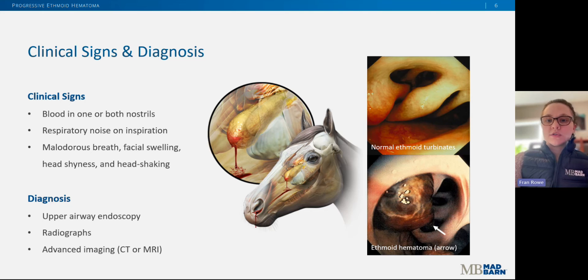Radiographs may also show a soft tissue mass originating from the ethmoid region and extending into nearby sinuses. In some cases, the hematoma grows into a sinus that cannot be visualized with endoscopy or radiographs, and in these cases advanced imaging like CT or MRI may be necessary to determine the location and extent of the mass. For a definitive diagnosis — meaning to be confident it's an ethmoid hematoma and not some other type of mass like a cancer — the mass can be sent for histopathology, where the tissue is looked at under the microscope. That might be a biopsy prior to surgery, or if the horse goes to surgery right away, the entire mass can be submitted for histopath.